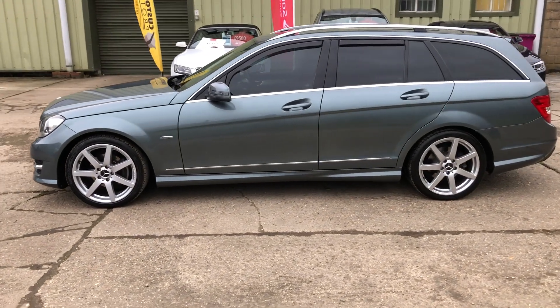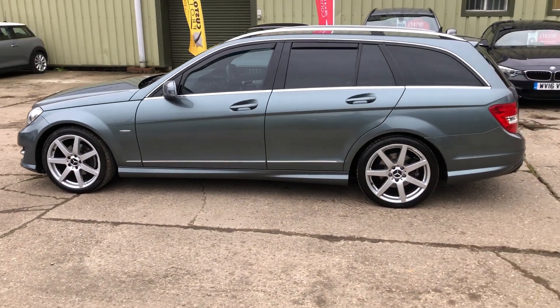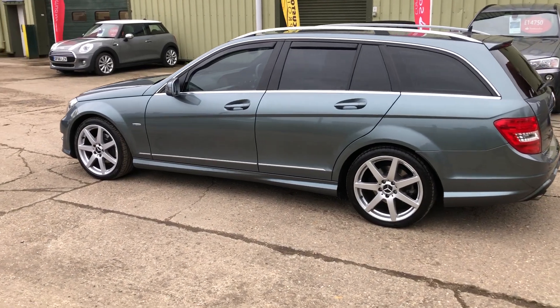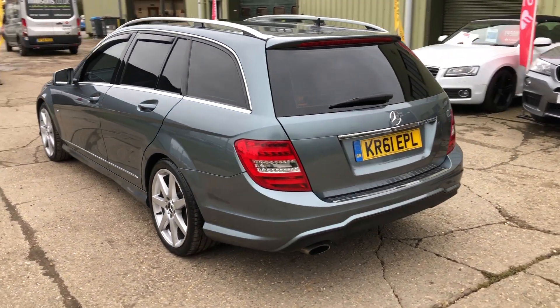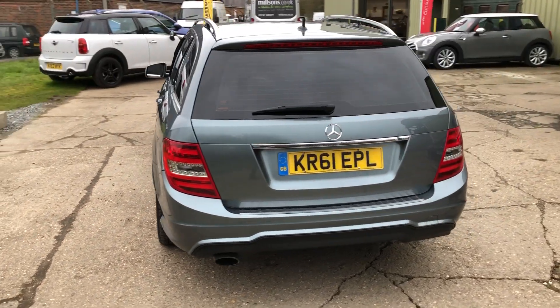Automatic Xenon lights with wash, front and rear parking sensors, 18 inch AMG alloy wheels, rear privacy glass, and a power tailgate.